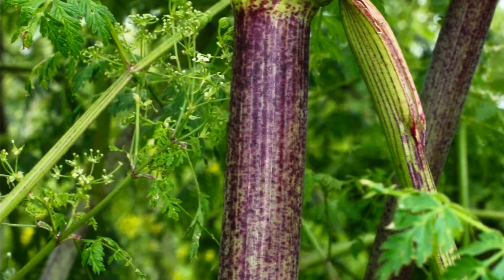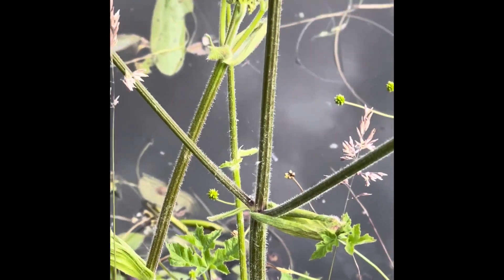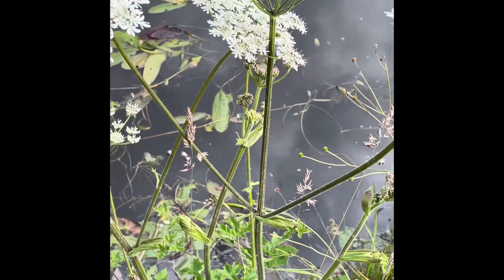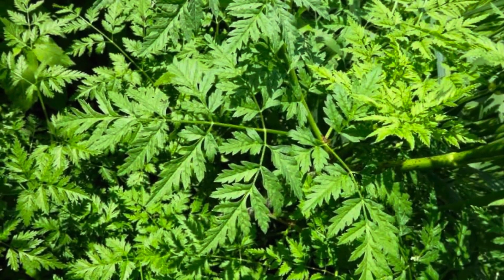Next, look at the leaves. Cow parsley leaves are feathered and delicate, resembling those of a carrot. Hemlock's leaves are glossier and emit a musty odour when crushed.